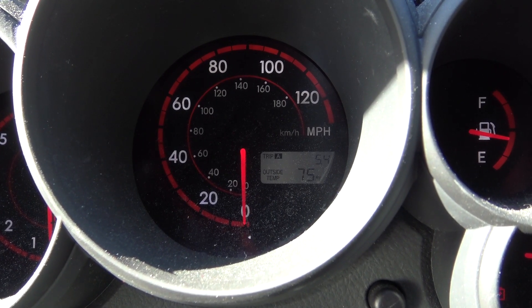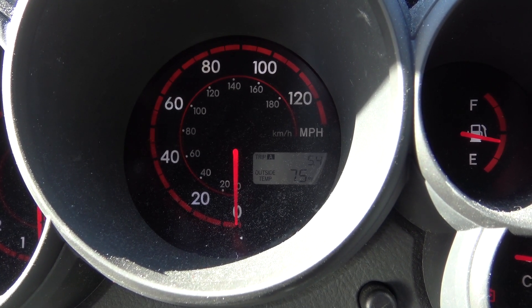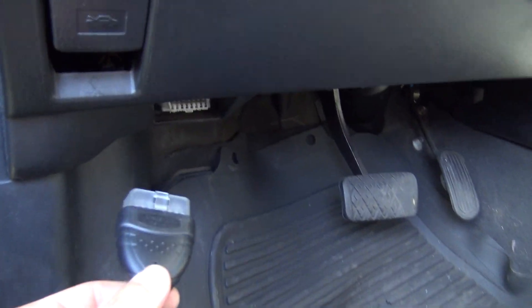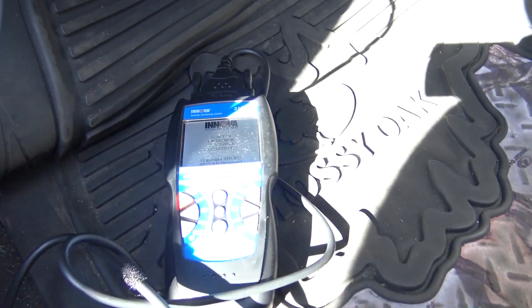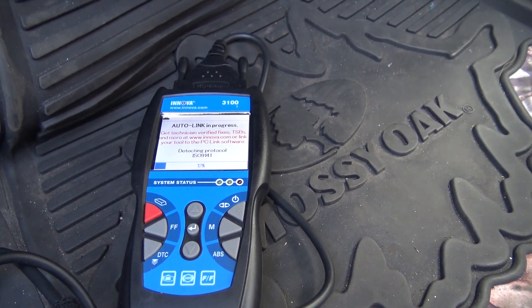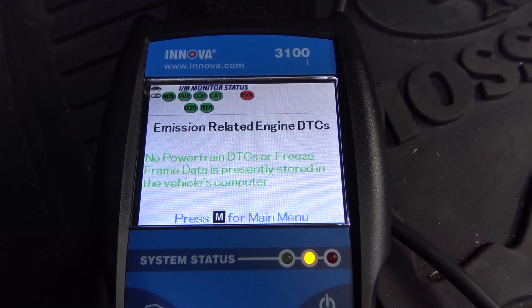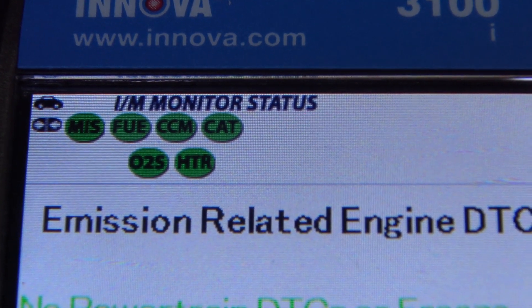I have driven a whopping 5.4 miles since the last time I reset the check engine light and erased the code. Time to plug in my OBD2 reader and see what we got. I plugged it in and it seems everything is okay, except the EVAP, which should be ready for the smog check.